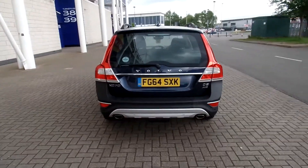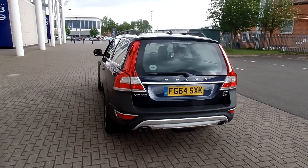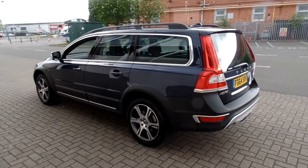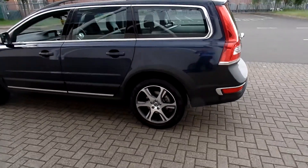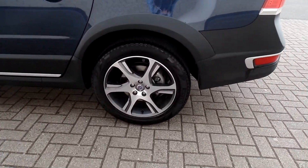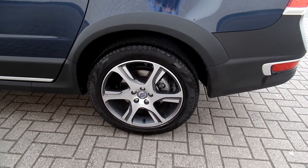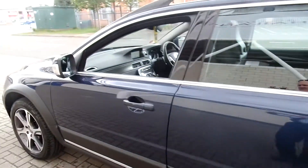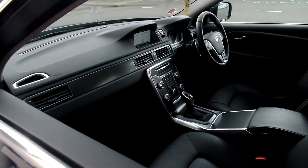Fabulous specification on the car: it's got the voice activated satellite navigation, Bluetooth hands free system, rear park assist, 18 inch Xeon diamond cut alloy wheels, and high performance audio with CD player.